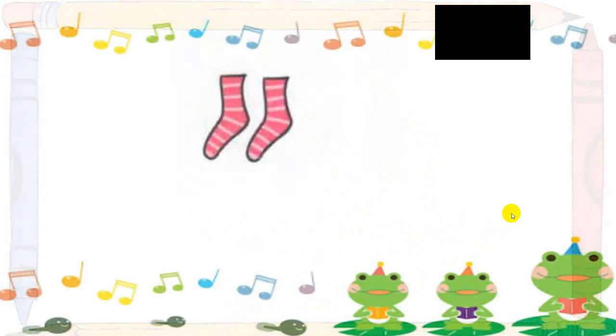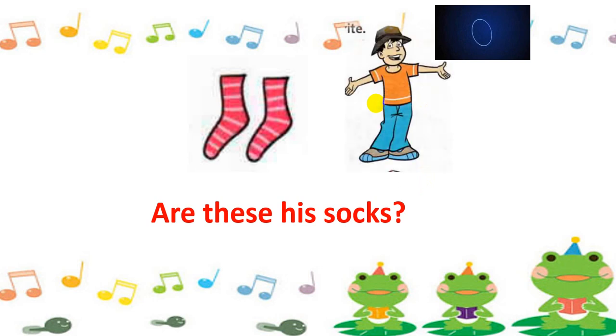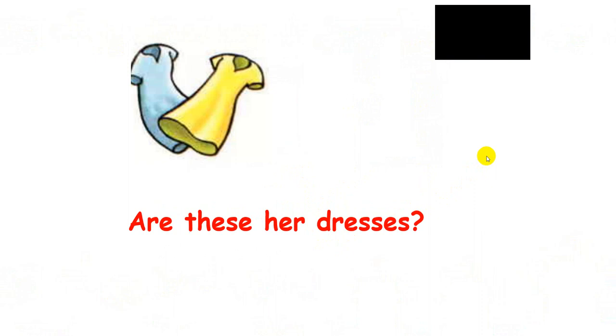Now next one. Look at these socks. Are these his socks? You have 10 seconds. Are these his socks? Let's look at the boy — yes or no? No! They aren't!